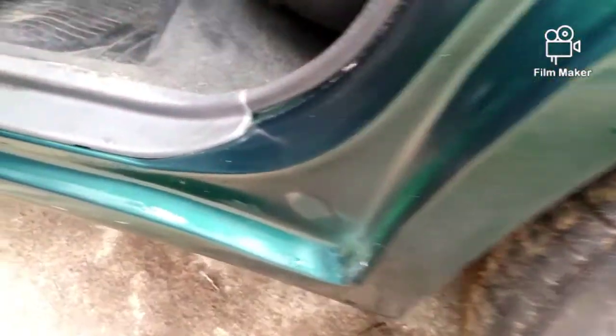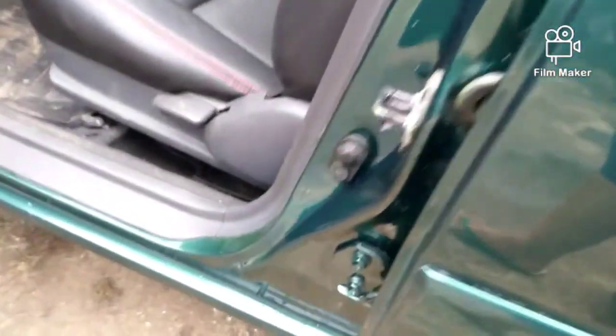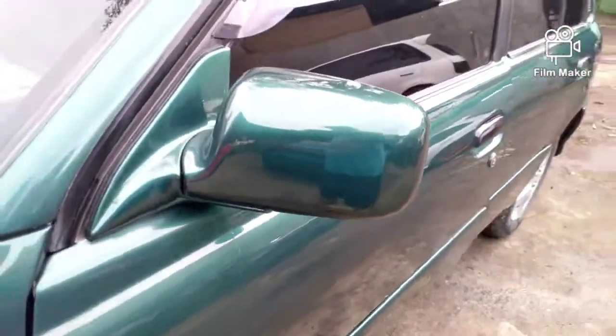Lihat tuh teman-teman. Kita lihat nih, benar-benar detail pengerjaannya. Jadi sebenarnya faktor detail juga penting ya teman-teman, jangan sampai ada yang melewatkan bagian-bagian yang tidak penting. Ini dia, ini bagian depannya. Cakep. Tuh, lihat tuh kapus ini, warna hijaunya. Keren, kan?